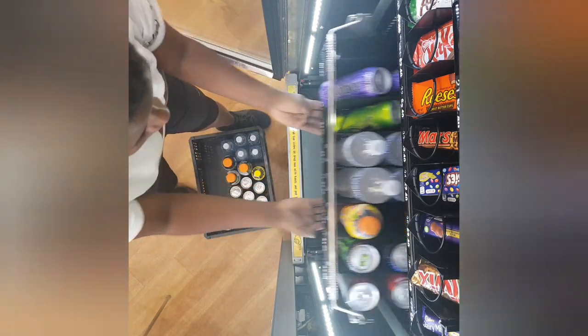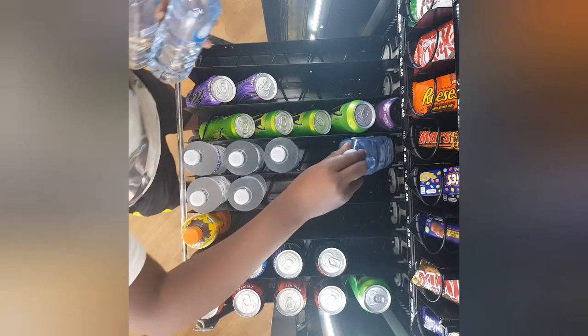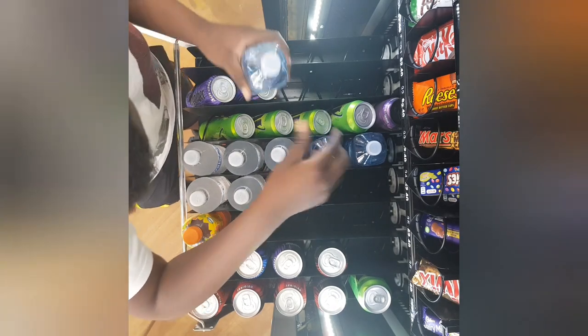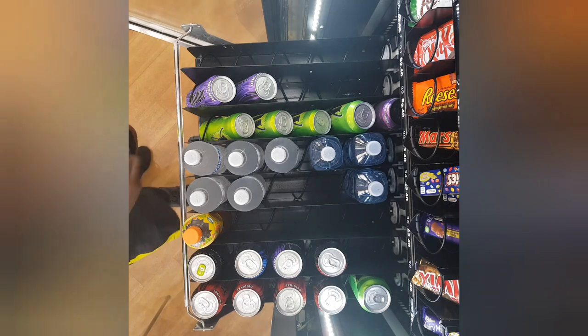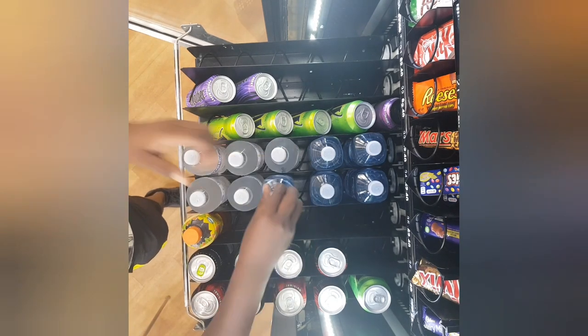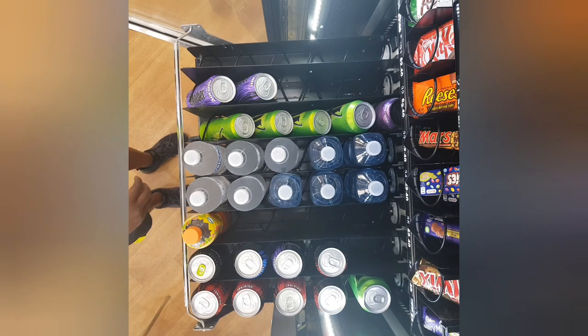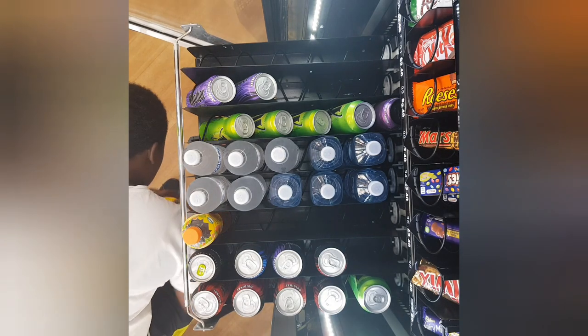If you look at the previous video you'll see I filled this machine all up with water last time, and now it was all gone — completely sold out. Before we get any further, I'd like to say a big thank you to you guys for subscribing to this channel.